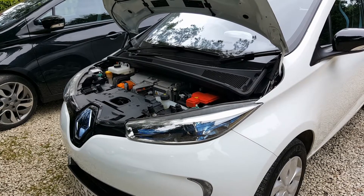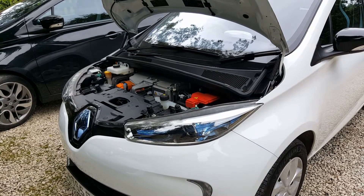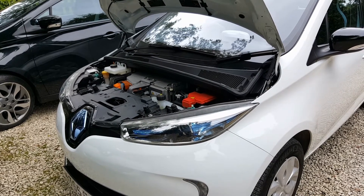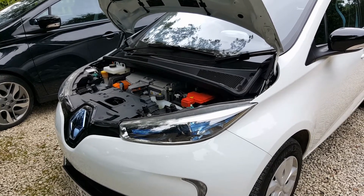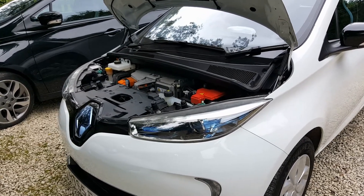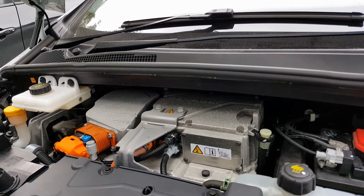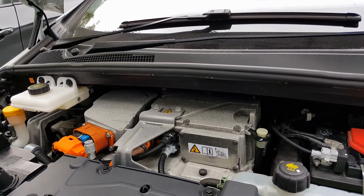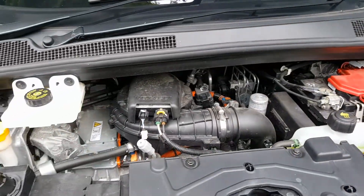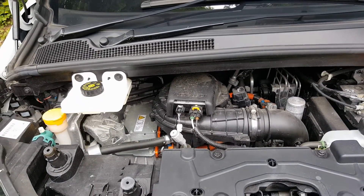So how do you tell what motor is in a Zoe that you're going to look at? Well there are a few ways. Firstly, you cannot tell from looking at the car externally, or even inside or looking at the dash — there's no way of telling. The easiest way is to flick the bonnet: if it's got a metal top like that, it is the Continental motor called the Q motor; if it's got a plastic top like that and is noticeably smaller, then it's the Renault R motor.